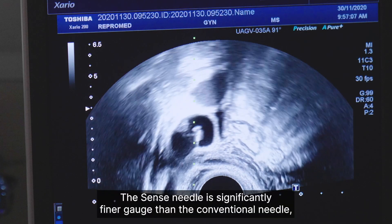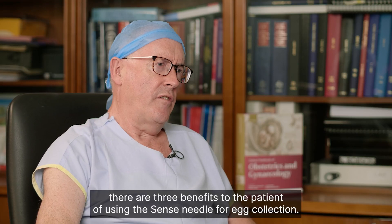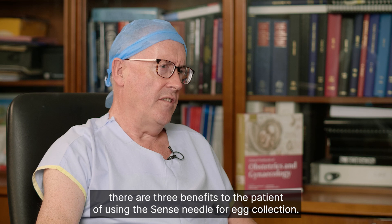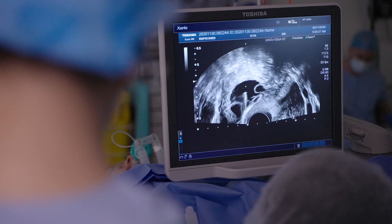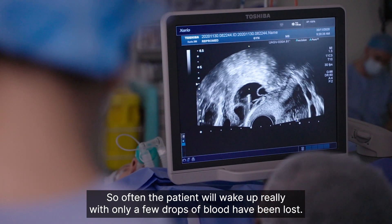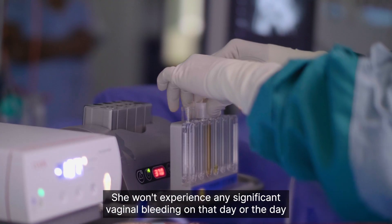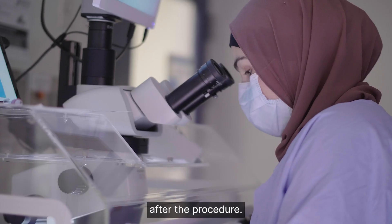The sense needle is significantly finer gauge than the conventional needle. There are three benefits to the patient of using the sense needle for egg collection. The first one is there's less blood loss, so often the patient will wake up with only a few drops of blood lost. She won't experience any significant vaginal bleeding on that day or the day after the procedure.